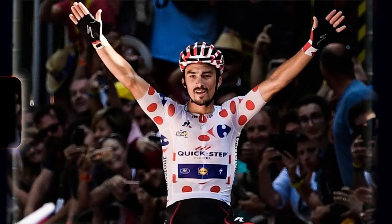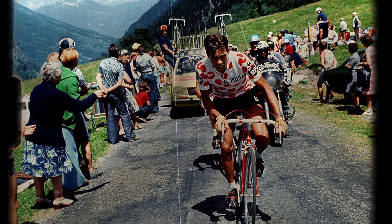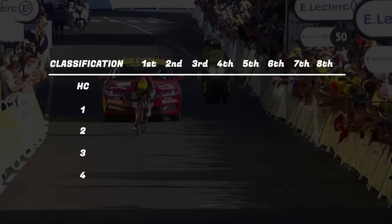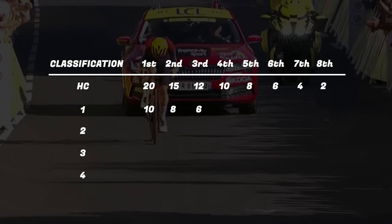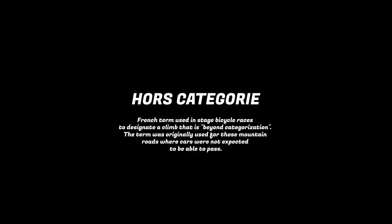The polka dot jersey is awarded to the rider with the highest amount of points in the climbers classification. There wasn't a specific climbers jersey awarded until 1965, when a sponsor, Chocolat Pauline, chose the colours of the jersey to resemble their wrapper. The first rider to wear the distinctive white and red jersey was Belgian Lucien Van Ibe. Riders earn points for finishing in the top eight of mountain passes, with more points awarded to higher categorised climbs.